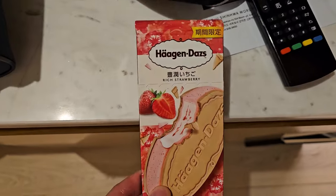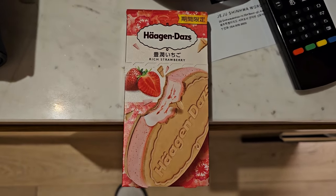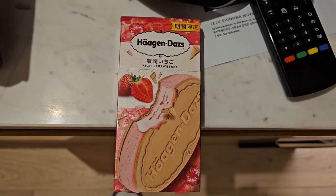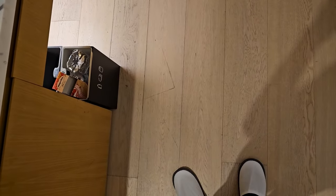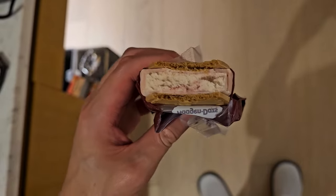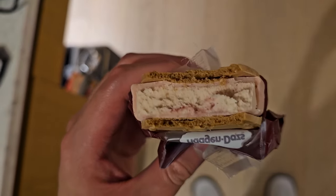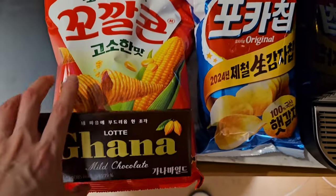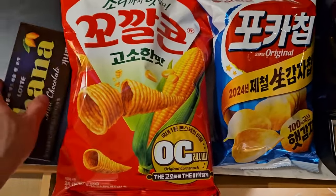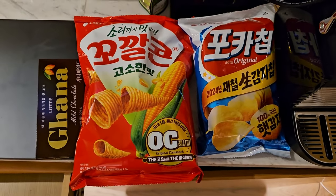Got a Haagen-Dazs ice cream sandwich — it's been a long time since I had one of these because they don't sell these in Toronto. Looks good. That's good. Junk food — I usually don't have junk food in Toronto, so this is good. Guilty pleasures.